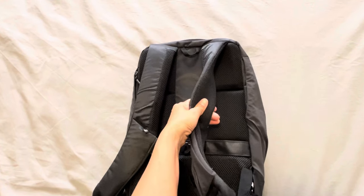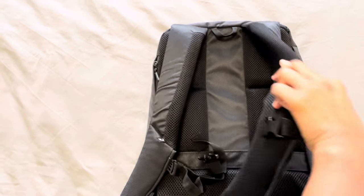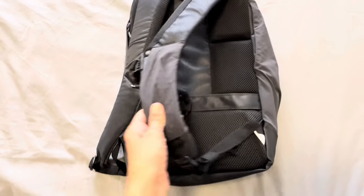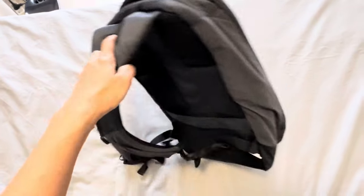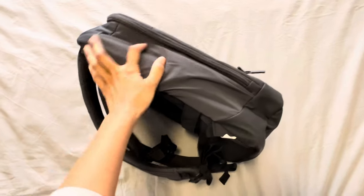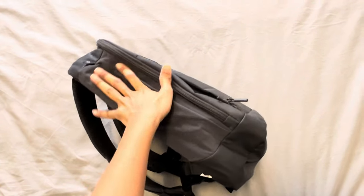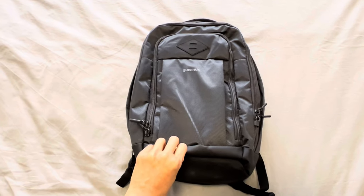But maybe the good thing is that I always automatically make small research before buying things. This backpack for example — I made my own research for some time, watched many YouTube videos, read many comments and so on. The thing is that I'm not willing to spend so much money on a branded bag. If I'm happy with an affordable bag which has good quality, then why not? I have many things I bought from Decathlon and they last for many years.